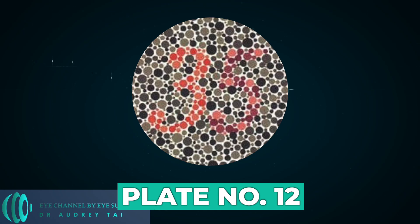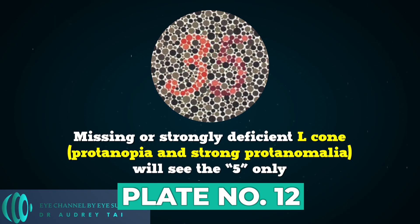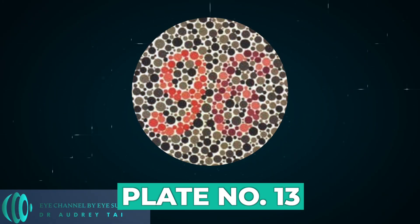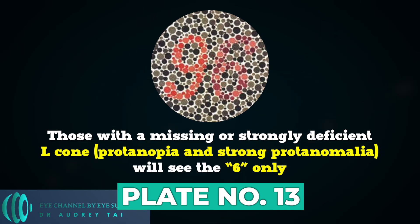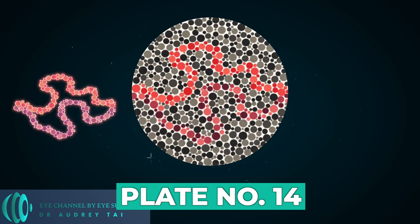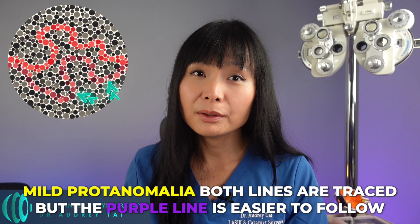I promised I would return to the last three plates in the Ishihara test — here they are. Plate number 12: normal subjects and those with mild red-green deficiencies see the figures 35, but those with a missing or strongly deficient L-cone (protanopia) and strong protanomaly will see the five only. Plate number 13: normal subjects and those with mild red-green deficiencies see 96, but those with a missing or strongly deficient L-cone (protanopia) and strong protanomaly will see the six only. Plate number 14: tracing the winding lines between the two axes, the normal trace along the purple and red lines. In protanopia and strong protanomaly, only the purple line is traced. In the case of mild protanomaly, both lines are traced but the purple line is easier to follow.